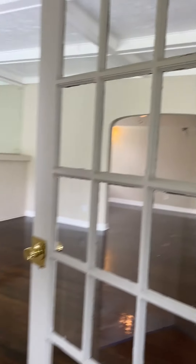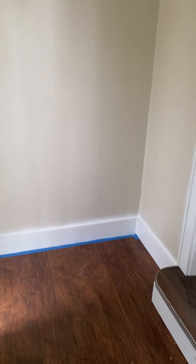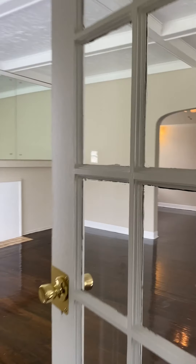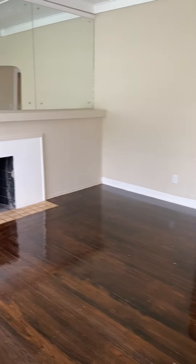Welcome to 3918 East 47th Street in Cleveland. This is a four bedroom, one and a half bath.